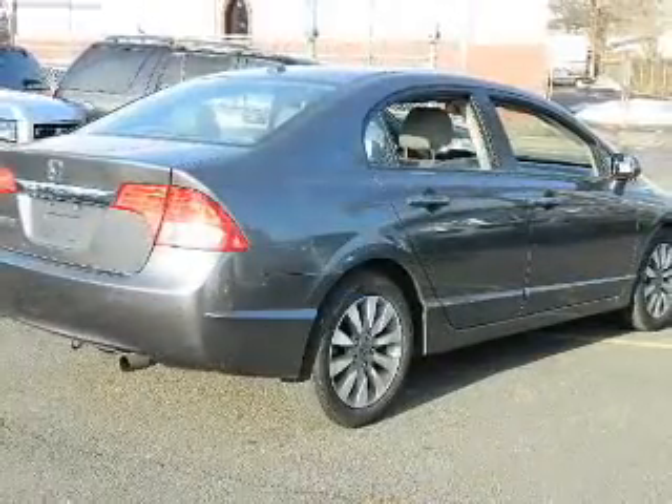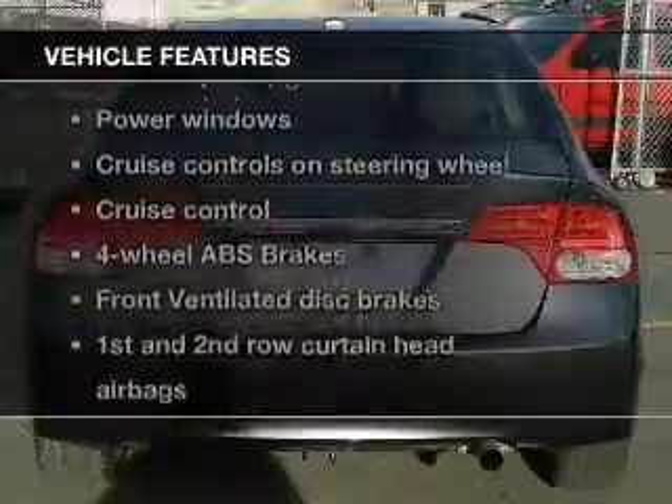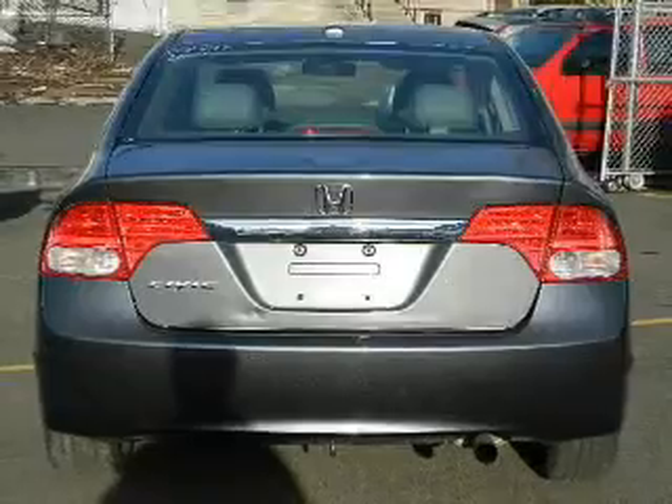Heated seats are there for you on cold winter days. The sunroof lets fresh air in. Plus, enjoy these notable features that are included in this vehicle.